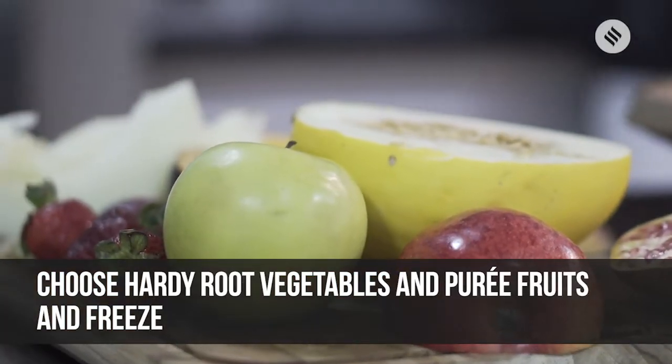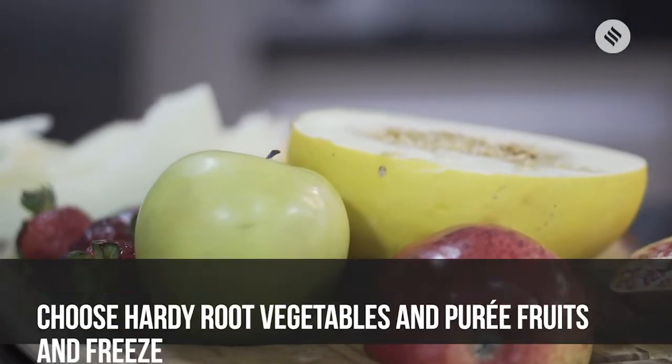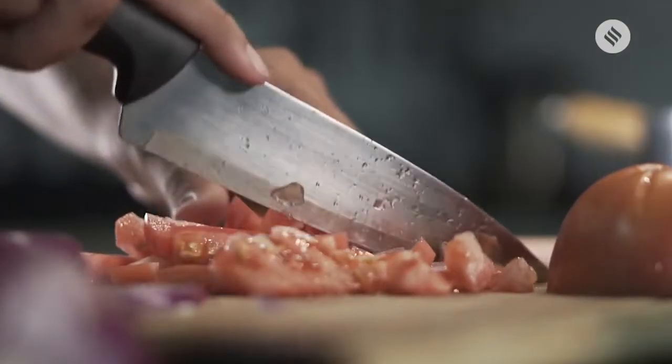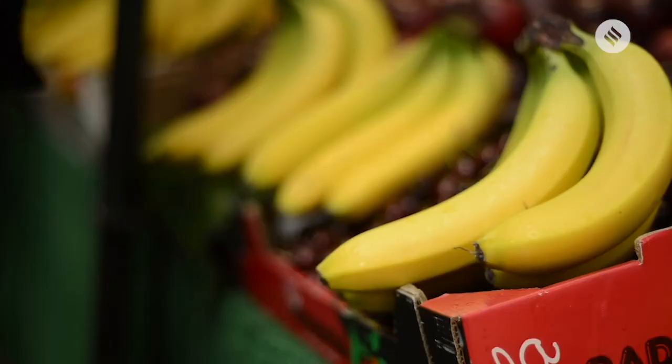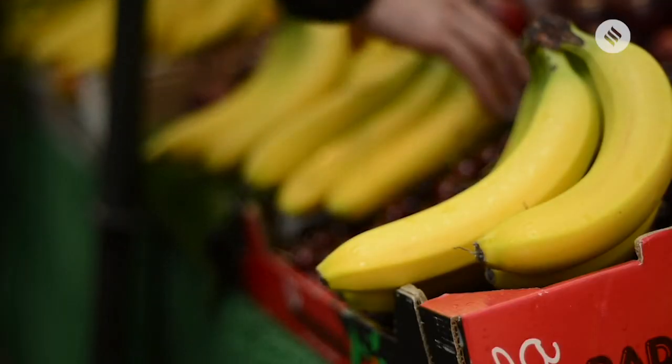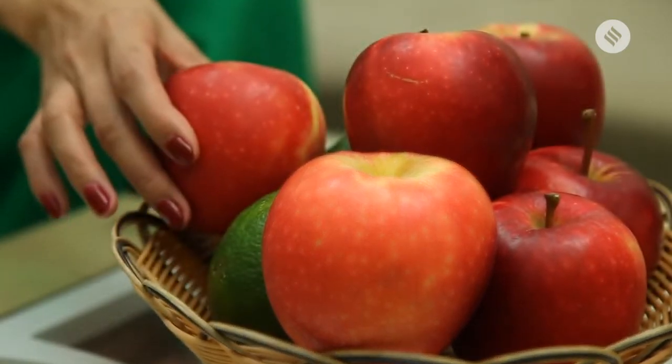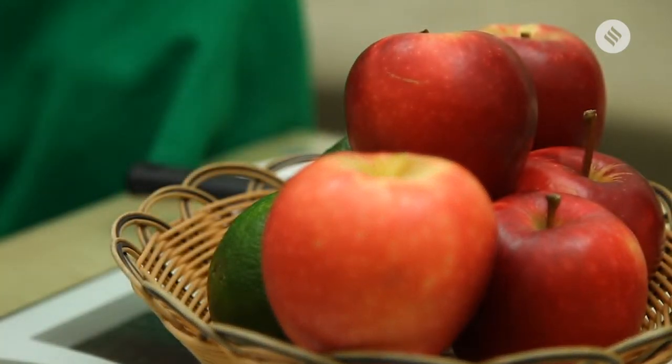Fruits and vegetables can be pureed, frozen and stored too. Tomatoes can be pureed and frozen, taken out in helpings as and when required. Bananas can be mashed and frozen, then had with yogurt. Apples can be stewed with jaggery, put in a jar and had with bread or rotis.